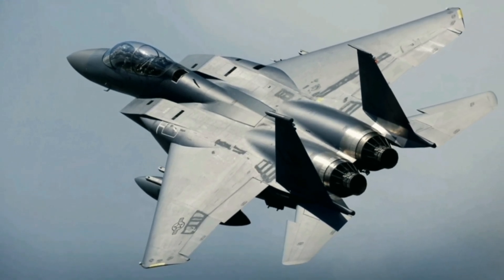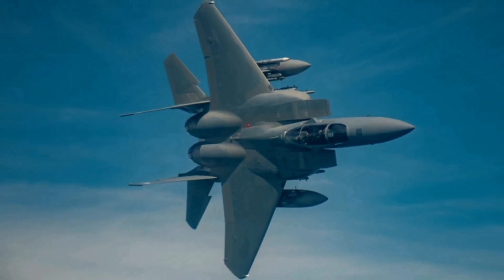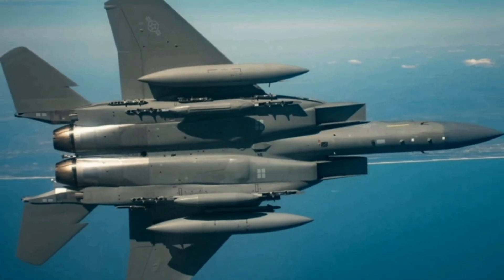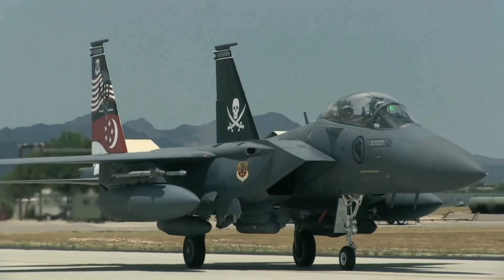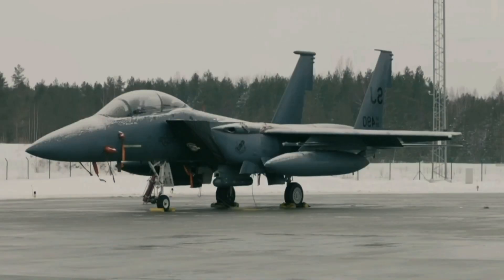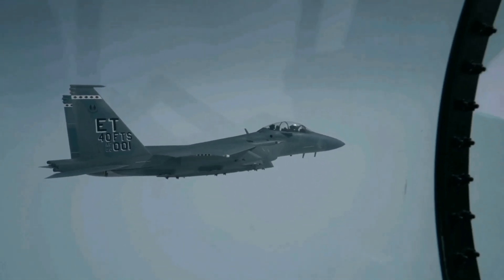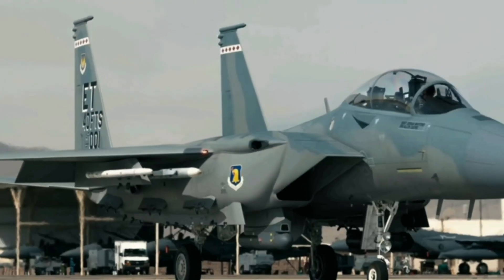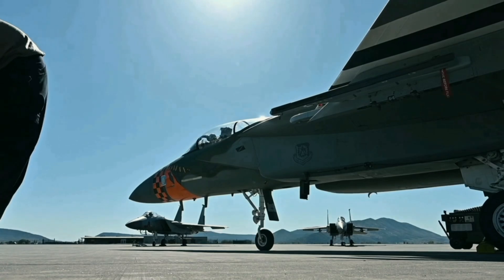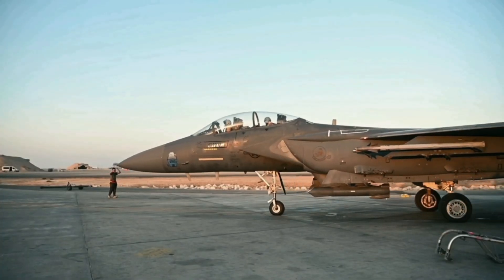The F-15EX boasts impressive dimensions, measuring approximately 63.8 feet from nose to tail, with a wingspan spanning about 42.8 feet. This extended wingspan enhances maneuverability, ensuring the necessary lift for high-speed flights and tight turns. Standing at a height of about 18.6 feet, the aircraft's stature contributes to overall flight stability. The wing area measures around 608 square feet, supporting lift generation and offering ample space for weapon integration and fuel storage.